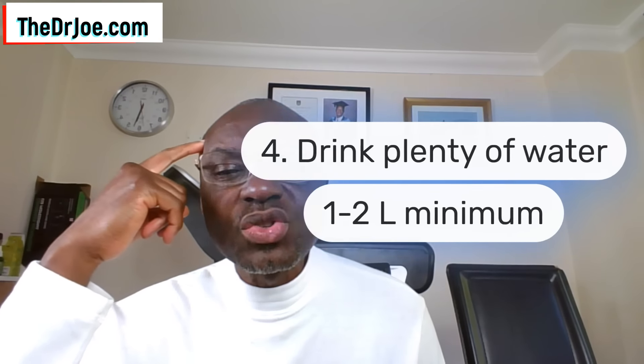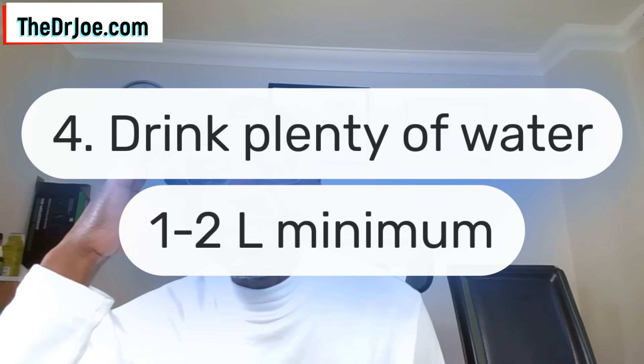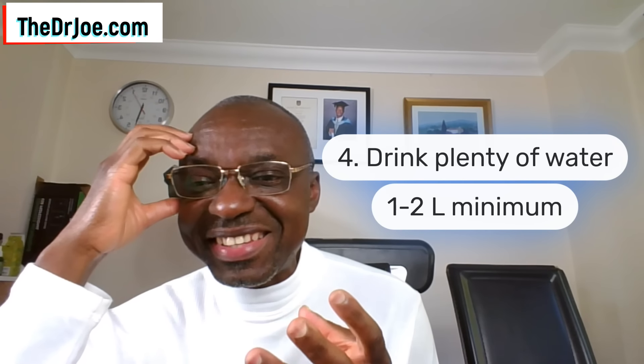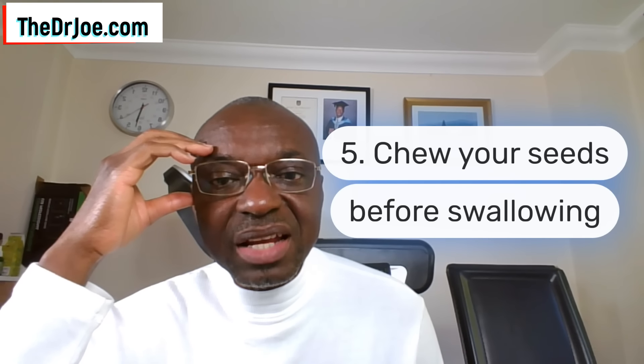Strategy number four — and this is so, so important — drink plenty of water. I've put here one to two liters minimum; that's the bare minimum. You should really be aiming for about three liters. The reason is that fiber is really water-hungry — fiber is really water-thirsty — and you really want to feed that water into the fiber. Otherwise you will end up with the opposite of what you want. Please drink plenty of water; I cannot emphasize that enough.